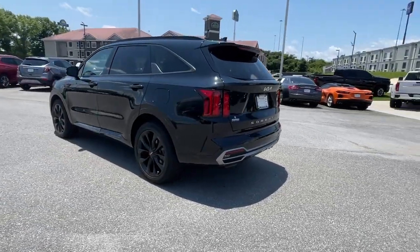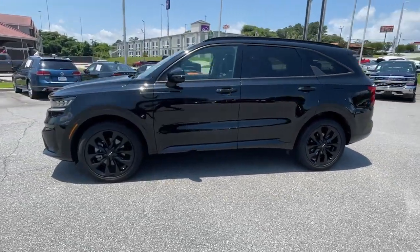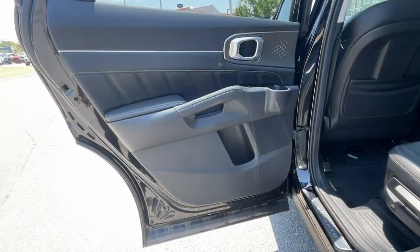this midsize three-row crossover has earned its reputation for prioritizing safety, passenger comfort, cargo capacity, and connectivity. The following are some of this vehicle's highlighted options.